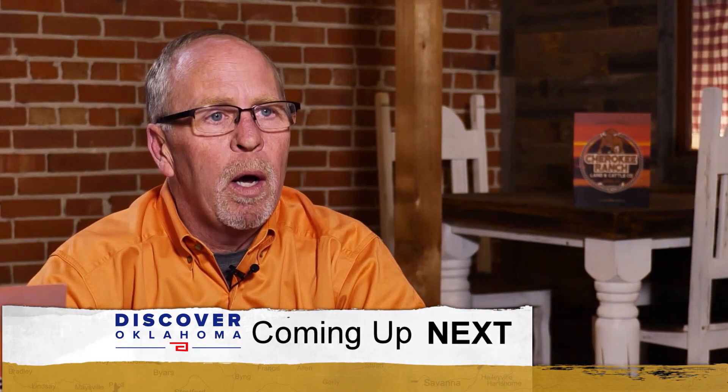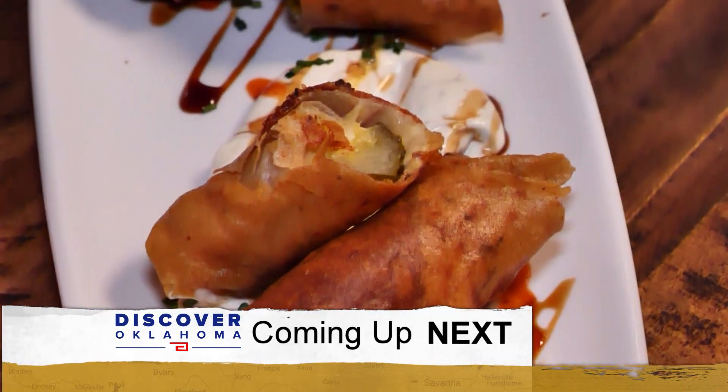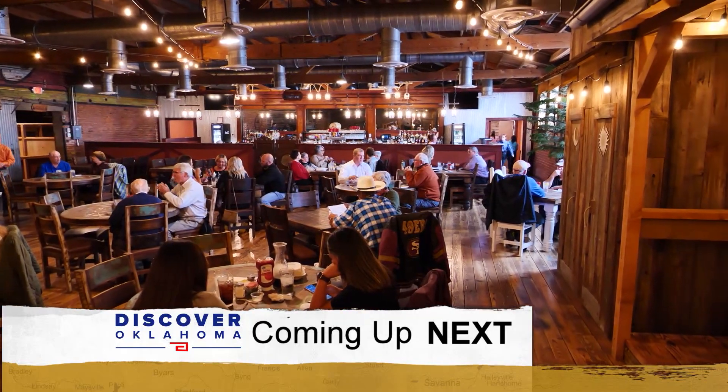We have what's called our fried pickles. It is completely different. Nobody expects it. And wait till you hear what else they're serving up at this Enid hotspot. It's all coming up right here on Discover Oklahoma.